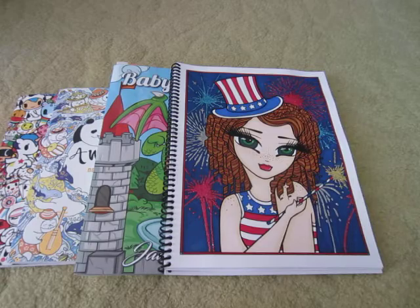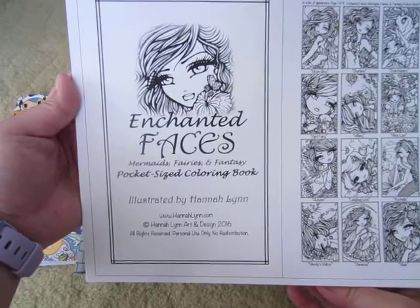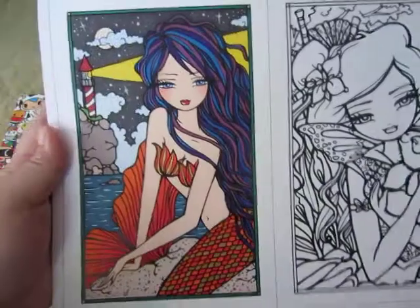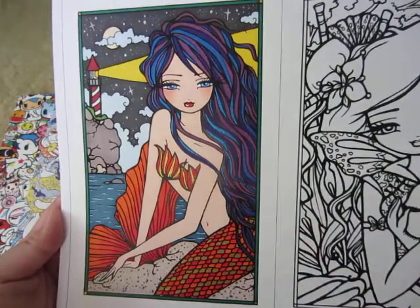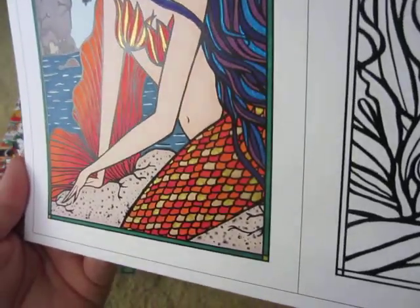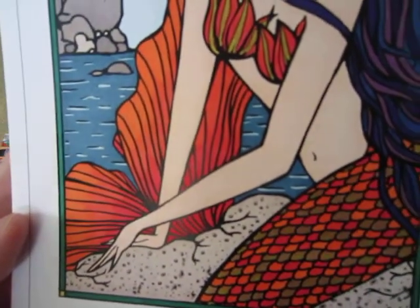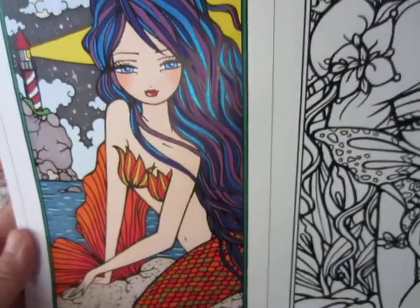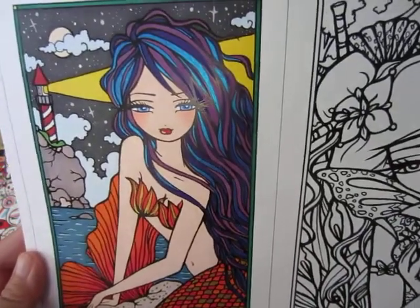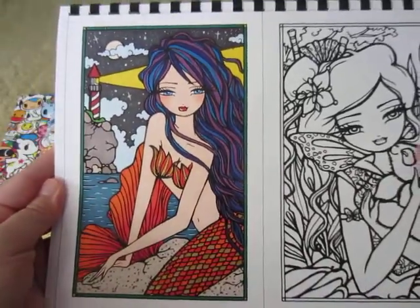Another Hannah Lynn image I colored was from Enchanted Faces: Mermaids, Fairies and Fantasy — the pocket size coloring book. The one I did is called Rochelle, just a mermaid. I had some fun with the tail — most of it was done with alcohol marker, with gel pens for the details and blending. The hair is done with markers as well as the Pentel Dual Sparkle pen, and I added stars in the background myself. This was really fun and quick to color.